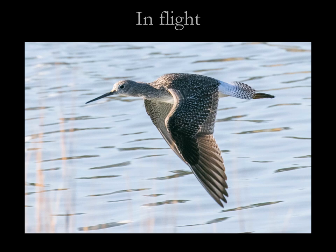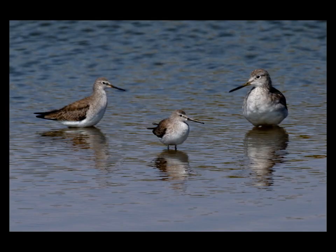In flight, they are hard to identify other than the fact that they call, and their call notes are useful for identification. I'll talk about that a little later.